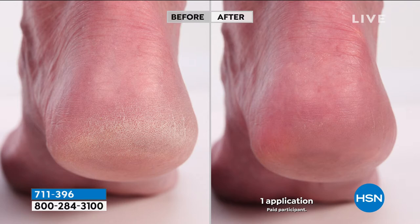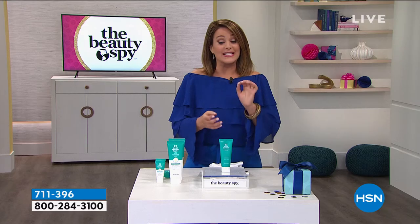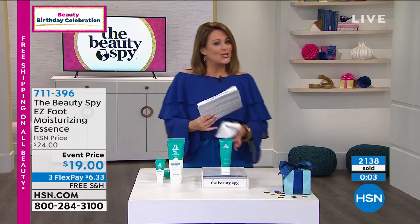The ingredients are intense: argan oil, apricot oil, two different types of hyaluronic acid, and shea butter to help protect and hydrate really dry skin. I actually use it all over my elbows and my hands. Essence is the way to go - it doesn't sit on top of the skin, it absorbs so quickly. Now that you've done the work, you want to preserve it. What this has are ingredients that skincare companies normally reserve for the face - now for your feet. 711-396 is your item number.